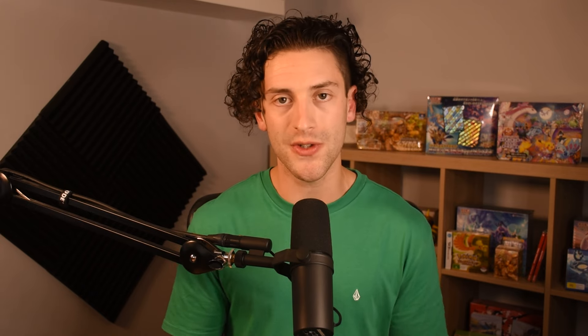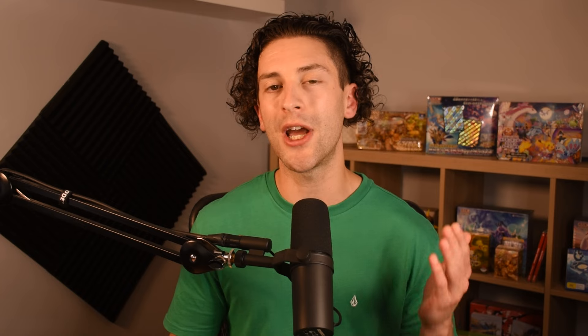And I'm hoping that by you seeing my blueprint, you can use that to formulate your own blueprint, because it does totally vary from person to person depending on stuff like what country you live in, the taxes in that country, the shipping method, the payment methods, and so on. It all factors in, but there is no need to stress. It is super, super simple. And I promise you, by the end of this video, you will be able to buy booster boxes of Japanese Pokémon cards for retail or as close as possible to.